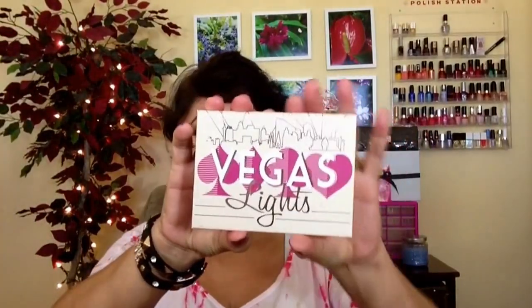It comes in this little box with a magnetic closure, which I love because it's nice for travel. It has a little divider to protect your shadows. You open it up and it has a mirror, and it comes with six shadows.